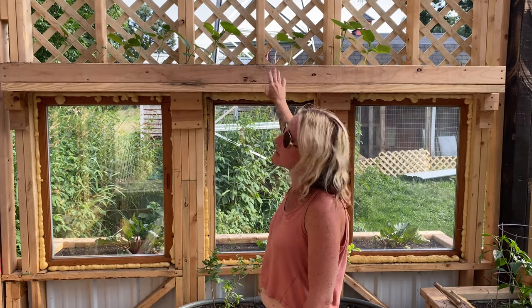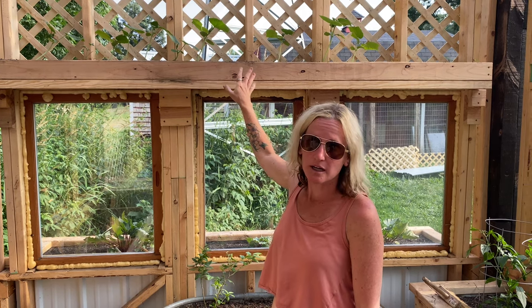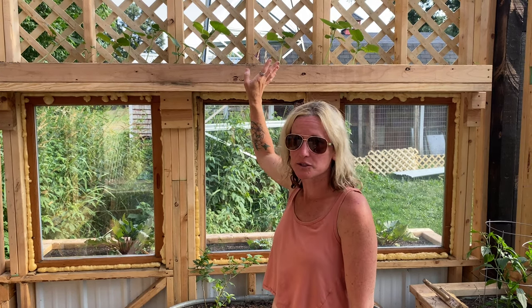My hope is with this new lattice fencing that Shane put in, they'll vine out and grow into it and make this pretty little privacy area for me to come hang out in the mornings, have my coffee and just enjoy the beautiful scenery and being around all these beautiful plants. It's kind of like my little she shed.